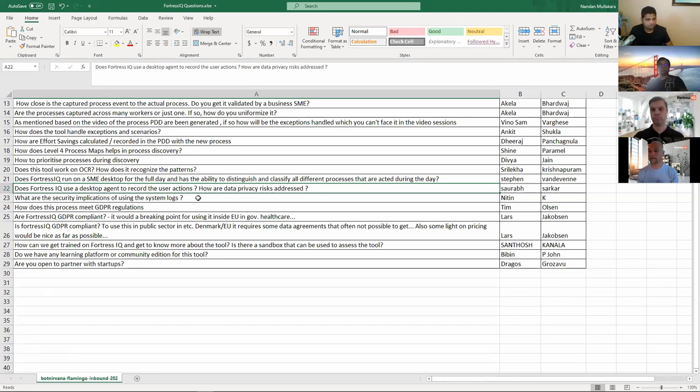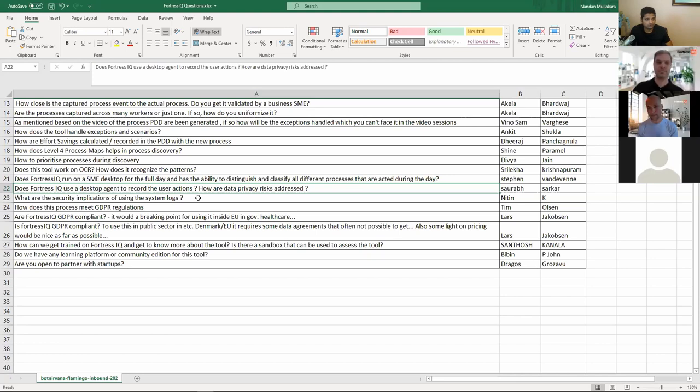That's a good segue into GDPR — three or four questions on GDPR, especially from Europe, where people think it's a deal breaker if not GDPR compliant. Lars says that in the public sector it requires data agreements and is often not possible. How does Fortress IQ address that? We are GDPR compliant. We're a processor versus a collector — we're just processing what is given to us.